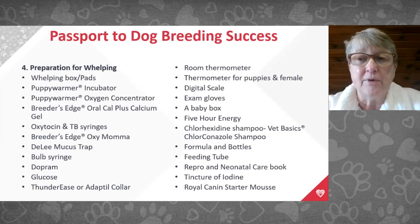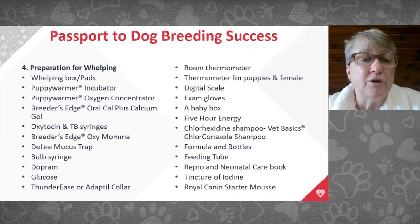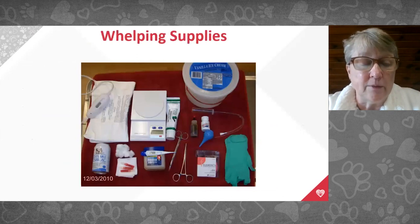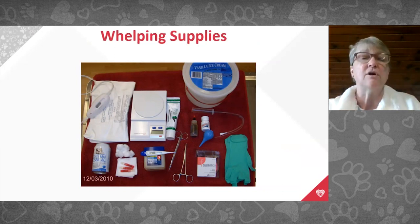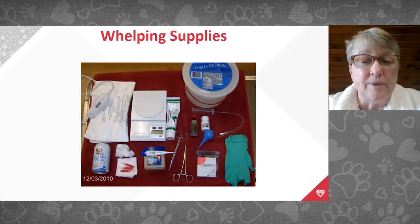Number four P is preparation for whelping. Make sure all supplies are together and organized before labor begins or before traveling to the clinic. Keep everything in an ice chest or storage box so you're not running all over the house in an emergency. Get your list together and order supplies well in advance so you don't have to overnight things at the last minute.